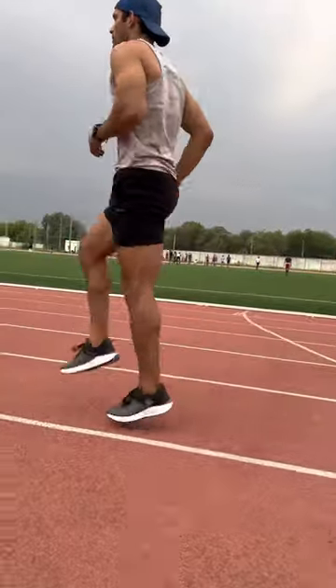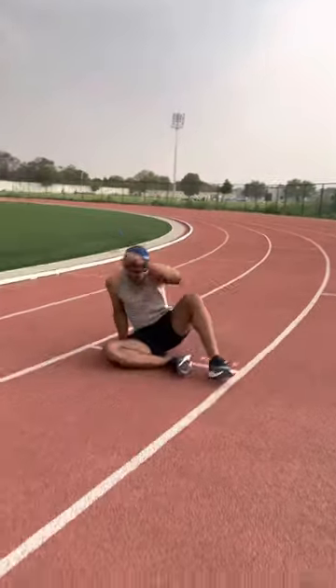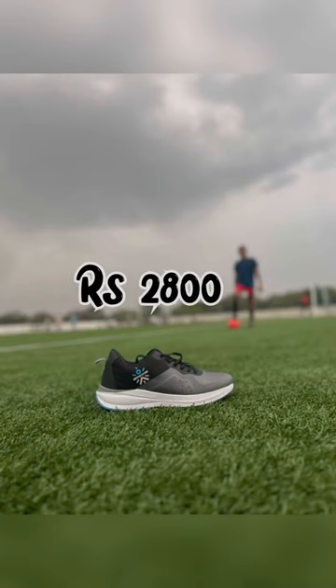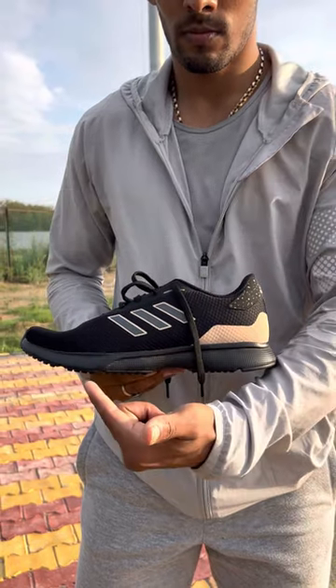Look at the midsole here — the cushioning is generous. These are hands down my favorite product for everyday use, as they are quite versatile. And I got these for just Rs. 2800. A perfect combination of cool, light, fast, and comfortable sole.